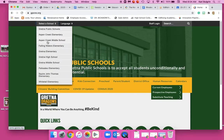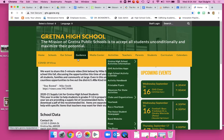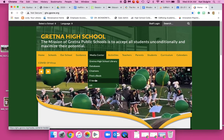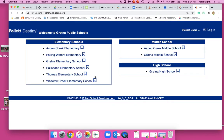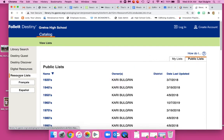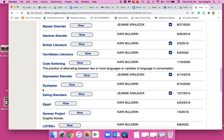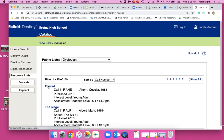So you need to go to the Gretna High School webpage, then Media Center, then Find a Book, then click on Gretna High School, and over here go to Resource List. Scroll down to Dystopian and you can see there are 159 books.